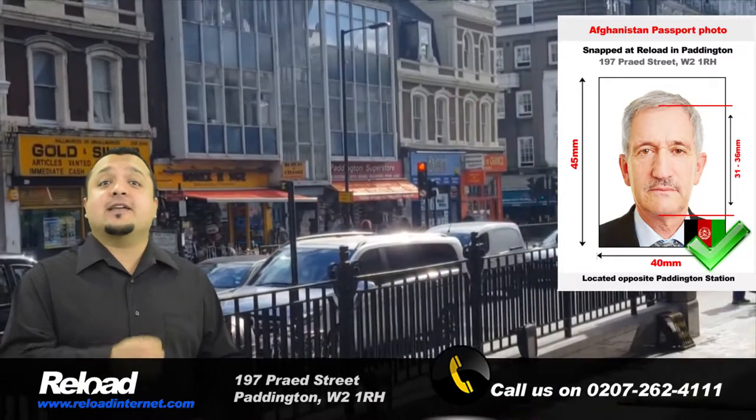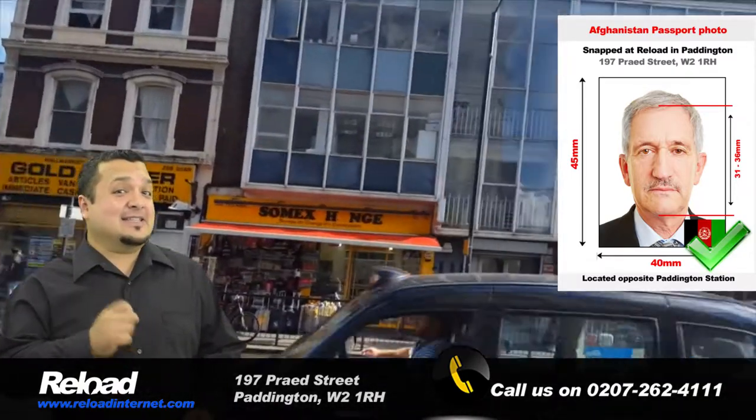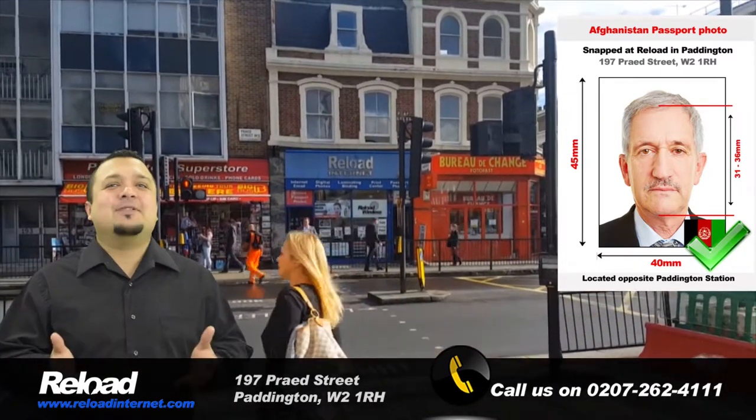We can produce your Afghani passport and visa photos in less than 10 minutes. No appointment is needed — just stop by our store and a member of our staff will happily assist you.